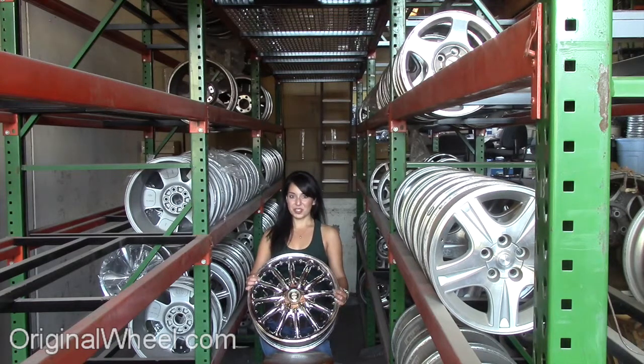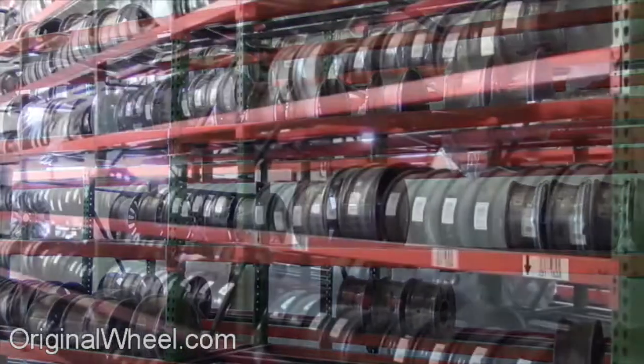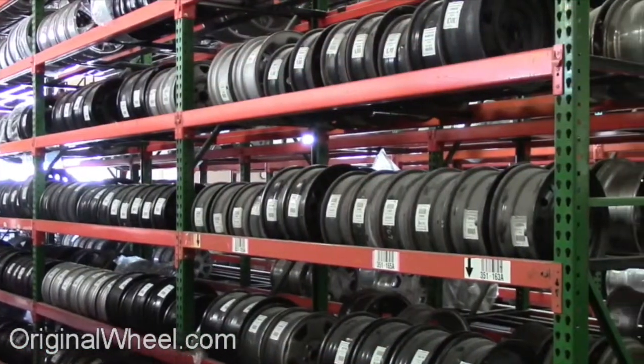If you have any questions or you need help finding a Chrysler LHS wheel, call us toll free. Stay tuned for a short video tour to see what takes place when you order from us here at OriginalWheel.com. Our representatives are here Monday through Friday from 8 a.m. to 5 p.m. Pacific Standard Time.